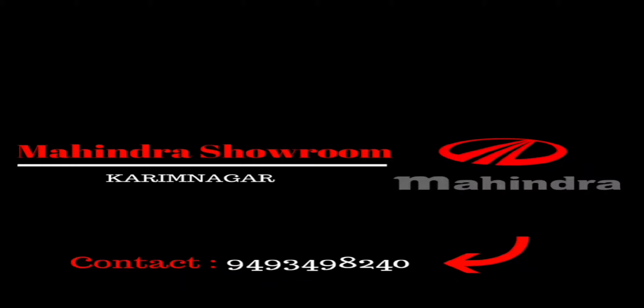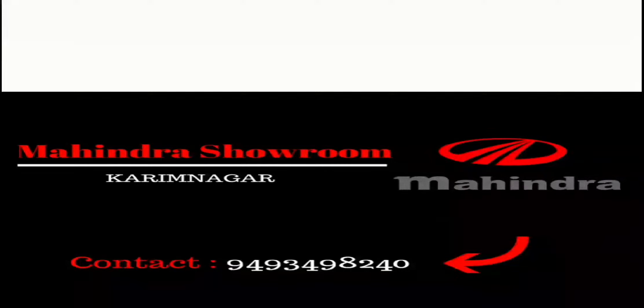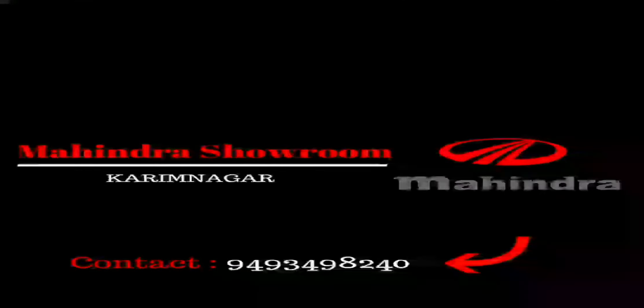Before going to the car, I would like to thank Mahindra Showroom Karimnagar for allowing me to shoot the all-new XUV 500 facelift version. If you want to purchase any Mahindra car, you can contact the number given below. They have all varieties of cars from KUV NXT to Mahindra XUV 500 to TUV 300, as well as commercial vehicles.